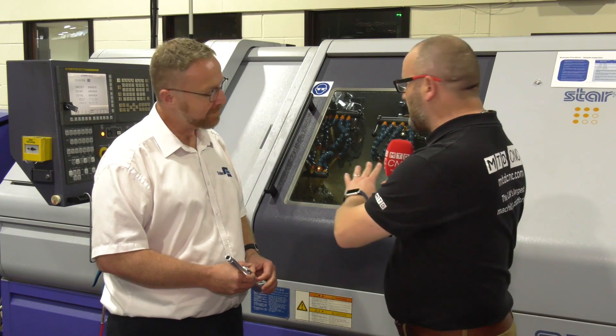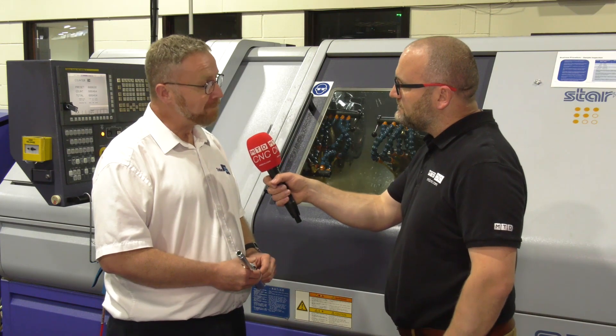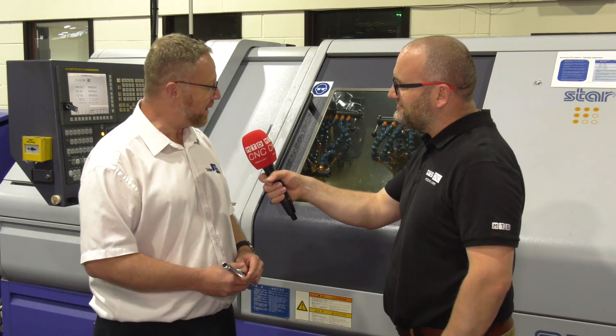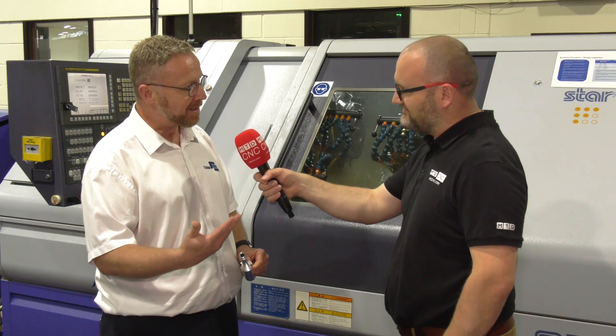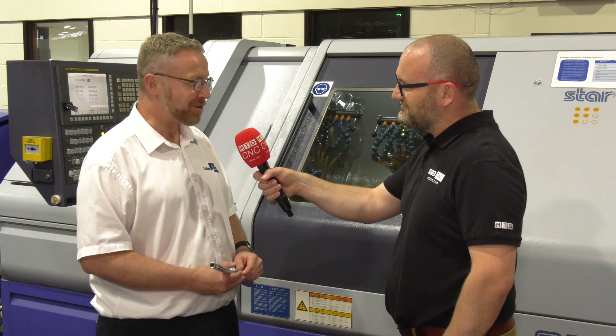As I say, you're predominantly milling here at Trident, but any engineers watching this — maybe wanting to get into sliding headlathes, albeit this is a turret machine — what would you say to them? Good question, actually. Sliding heads — yeah, it's a totally different way of thinking, but I think if you approach it the right way, as we've done with our apprentices, and given the right training, it's not as scary as it looks.